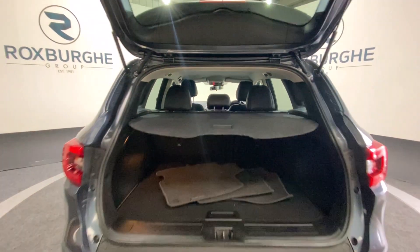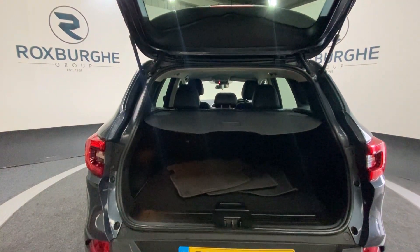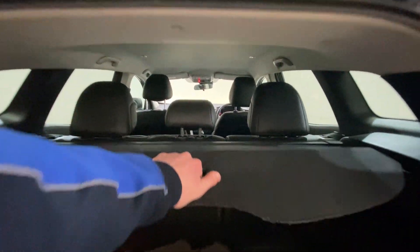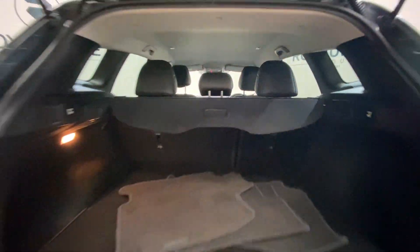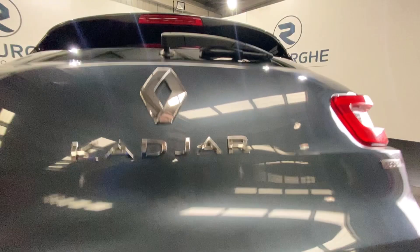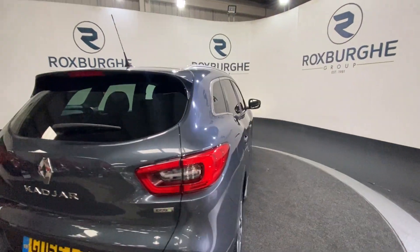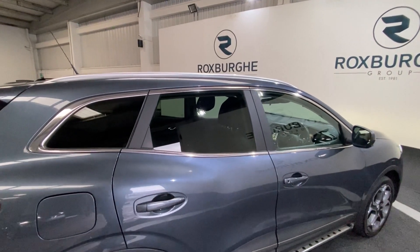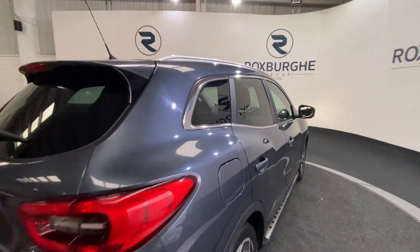We've also got your 60-40 split folding rear seats if you do require any additional storage, along with a nice addition of your pull-out load cover which pulls out and clips in place. Closing down the tailgate and spinning round to the other side, we have got your full privacy glass all around the rear spanning your two rear doors, smaller rear windows, as well as the main rear window too.